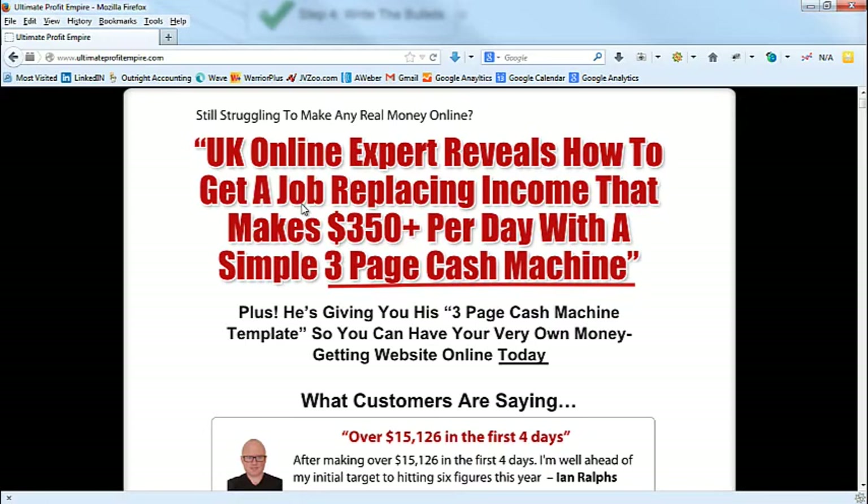I was critiquing another marketer doing a launch selling a solo ad course. His headline was something like 'How to become a solo ad expert' and it wasn't doing well. The reason is a concept called pillow talk — the closer your message is to pillow talk the more it's going to sell. Picture a husband and wife in a really frank candid talk — they're not going to say 'oh man if I could only become a solo ad expert.' That's not what's going through their head.